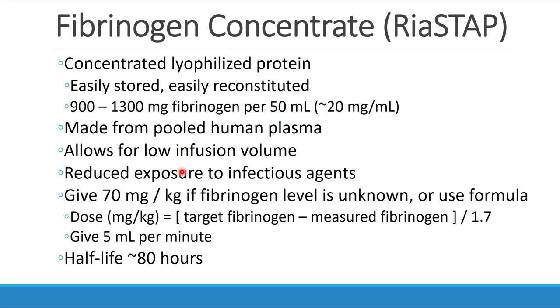One last substance to discuss is fibrinogen concentrate, also called Riastap. This is a concentrated lyophilized protein you could give instead of cryoprecipitate in order to administer fibrinogen to your patient. It has between 900 and 1300 milligrams of fibrinogen per 50 milliliters, a concentration of about 20 milligrams per milliliter. It's made from pooled human plasma, easily stored and reconstituted, and allows a very low infusion volume to administer a significant amount of fibrinogen. It also reduces exposure to infectious agents compared with regular cryoprecipitate. Typical dose is 70 milligrams per kilogram if you don't know the patient's fibrinogen level; there's also a formula if you have a measured fibrinogen. We give about 5 milliliters per minute, and it has a half-life of 80 hours.